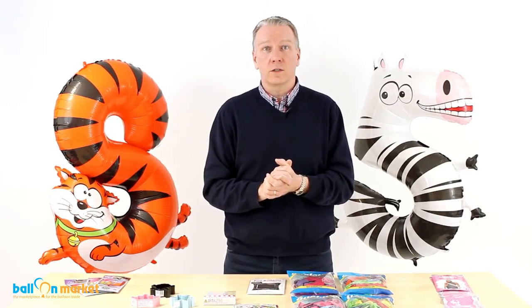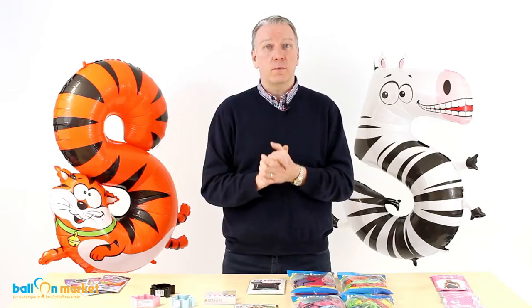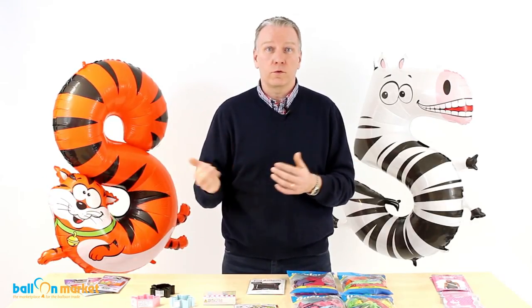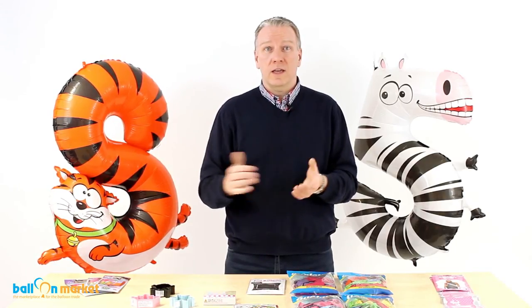Another section of the website you may or may not be aware of is our clearance section. If you scroll down, it's over on the far right of the home page — a small banner that just says clearance. We put things in there that have either been discontinued or are seasonal. For instance, Valentine's Day has just gone and we've got a few balloons left over — next week they're going to be on there at a good discount. If you'd like to save some money and get ahead of the game for next year, there are a few balloons left.